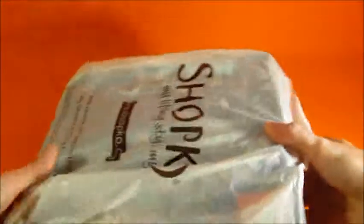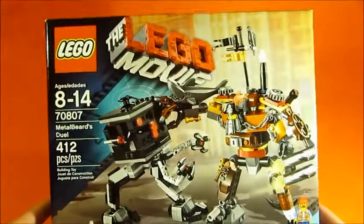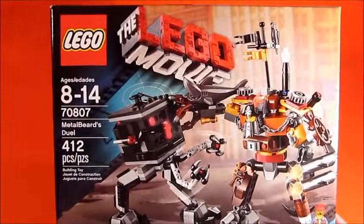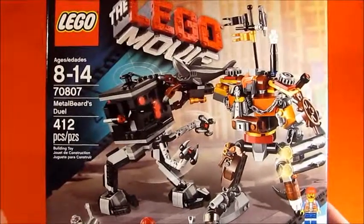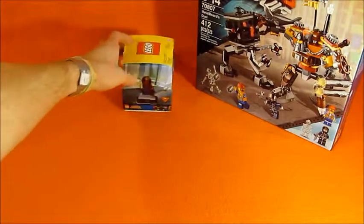Next up we got Shopco here. Shopco is doing a sale - it was 20% off all LEGO. So I got Metal Beard's Duel at 20% off. I also got a $5 coupon off $25 or more. So I ended up getting it for about $23. Normally $35, that is a pretty good deal for the LEGO Movie set.